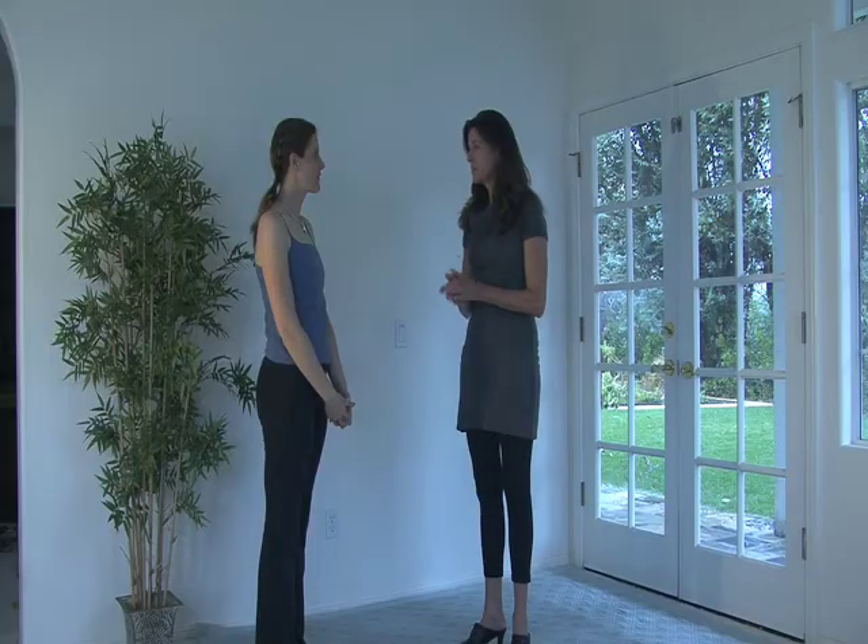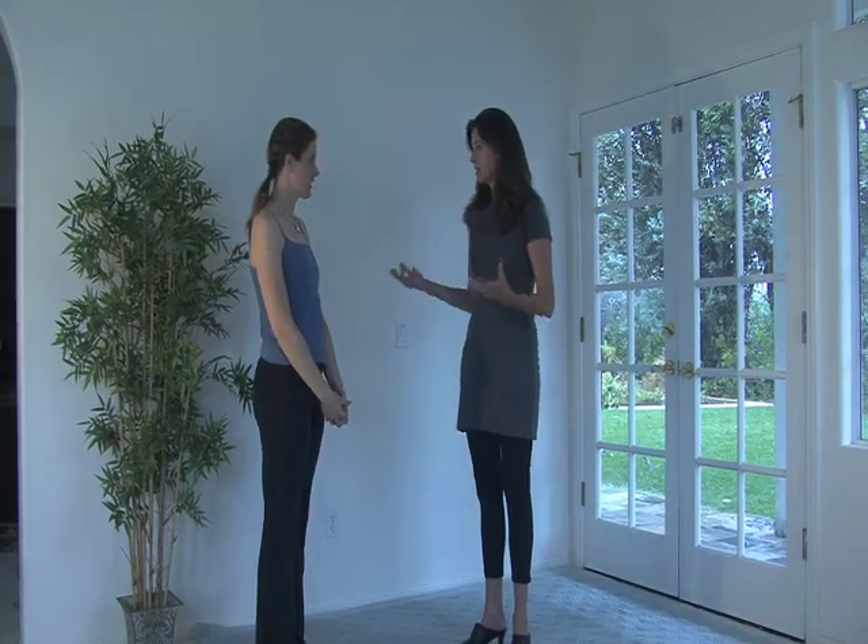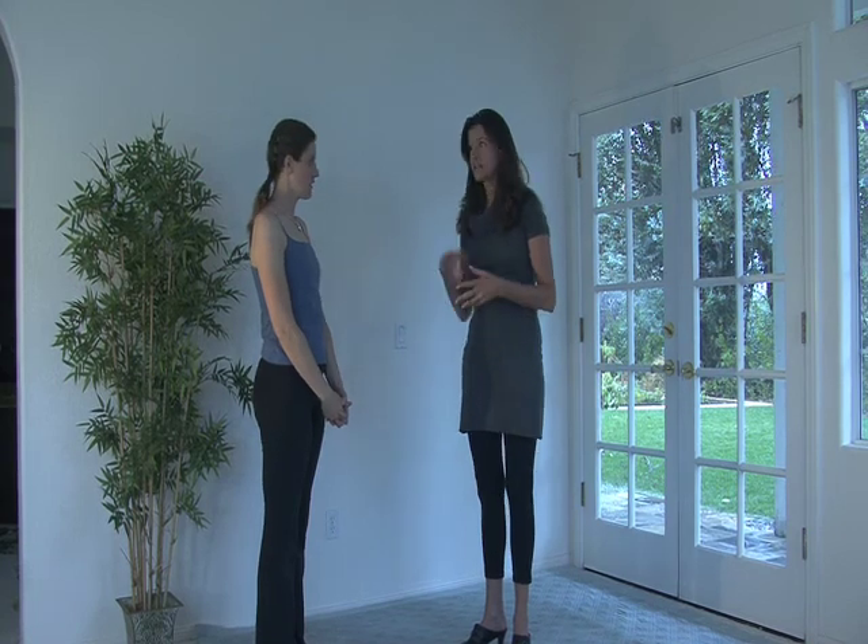We're then going to apply the AlphaSonic to various points on her, and then she will go through and show us her new increased range of motion. Erica, first if you can just give me a recap on your experience with yoga — you're a yoga teacher and...